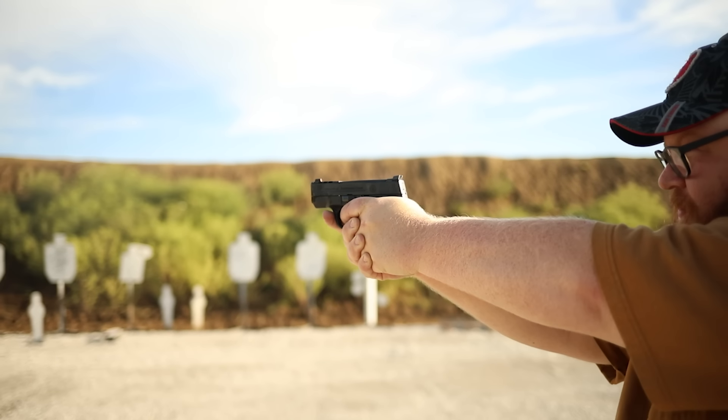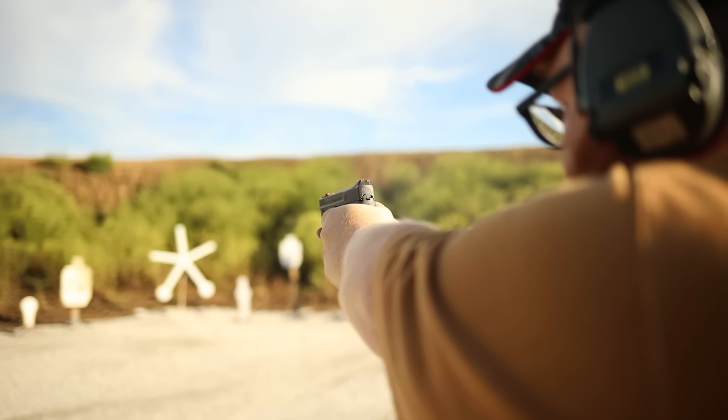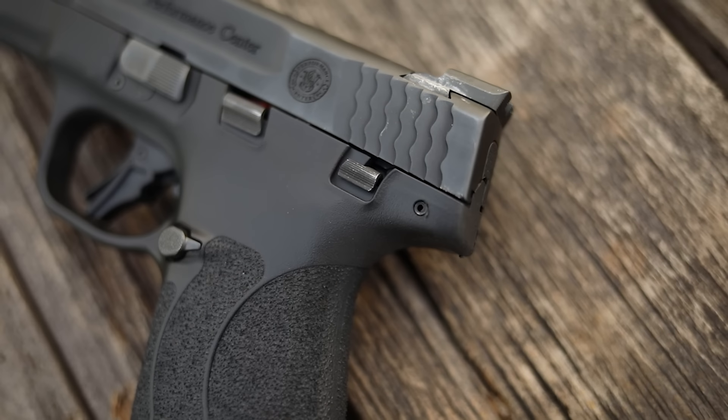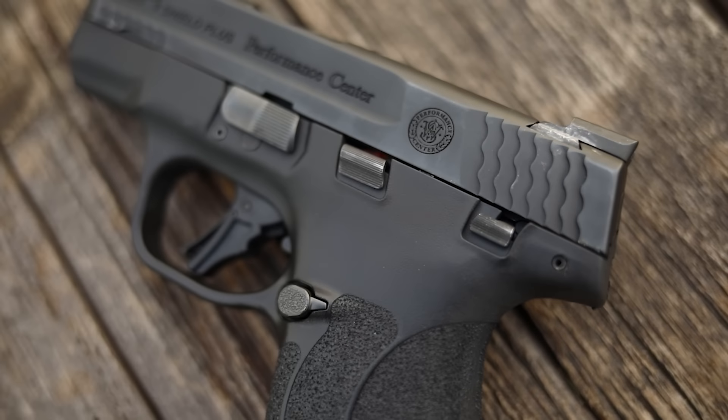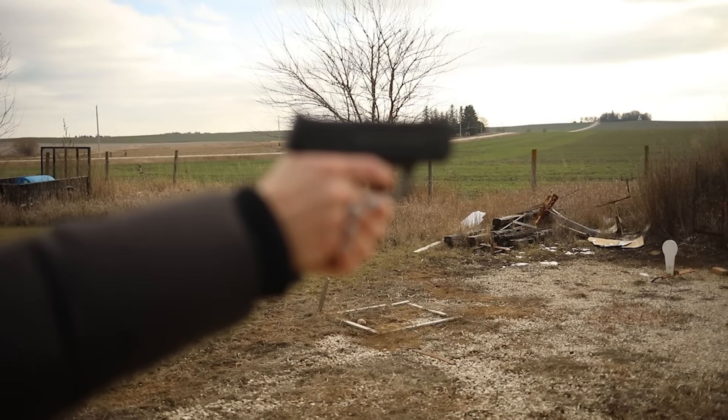If the gun doesn't work, it doesn't matter how well it shoots. The Shield Plus is also the most shootable micro nine for me. Coming in at around $450, it's an absolutely exceptional buy. Just like the P365 and the Glock, it is available at every gun store — it's in the top five highest-sold guns in the country — and holsters and magazines are very available as well.